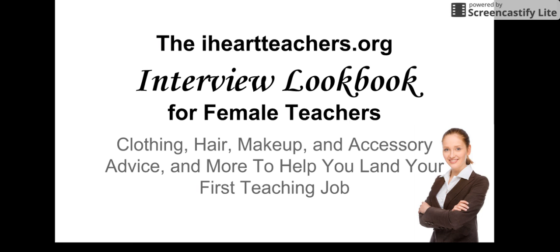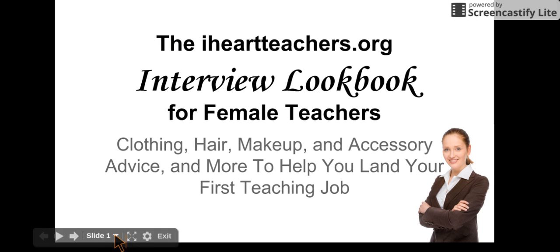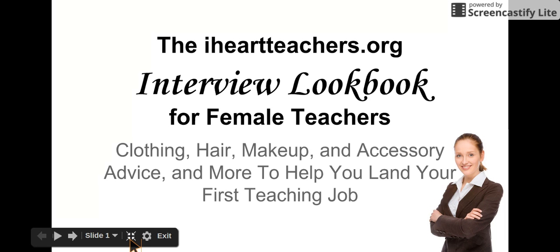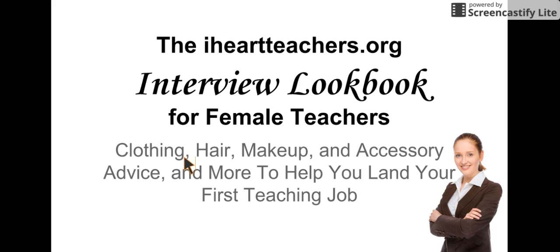Hello, my name is Lorian Mariachi, and I will be narrating this slideshow, the iHeartTeachers.org interview lookbook for female teachers. We're going to go over clothing, hair, makeup, and accessory advice, and even more to help you land your first teaching job.